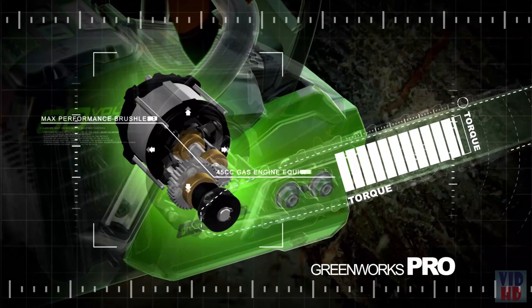This chainsaw is designed pro-tough with a metal wraparound handle, steel bucking spikes, and electronic chain brake to keep you safe. Every Greenworks Pro tool is engineered with cutting-edge DigiPro brushless motors to deliver maximum performance equivalent to a 45cc gas-powered chainsaw.